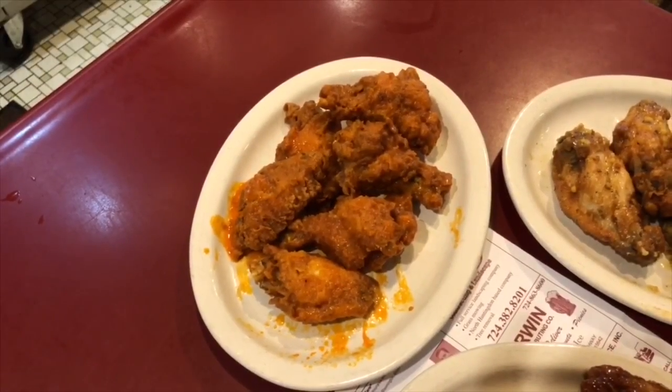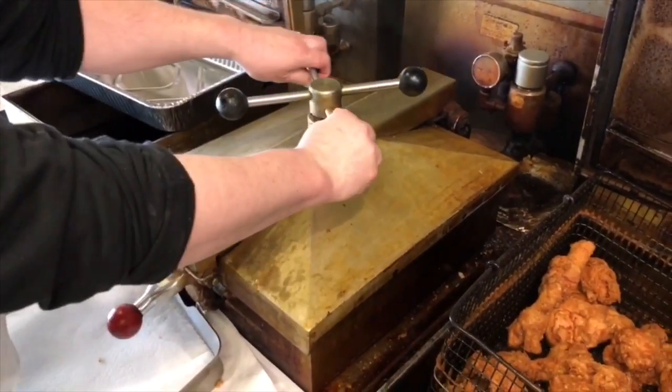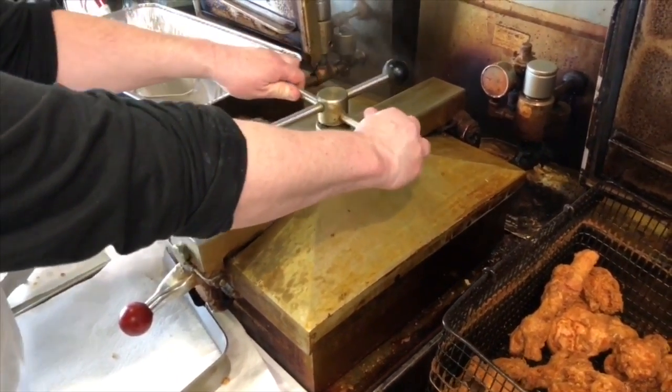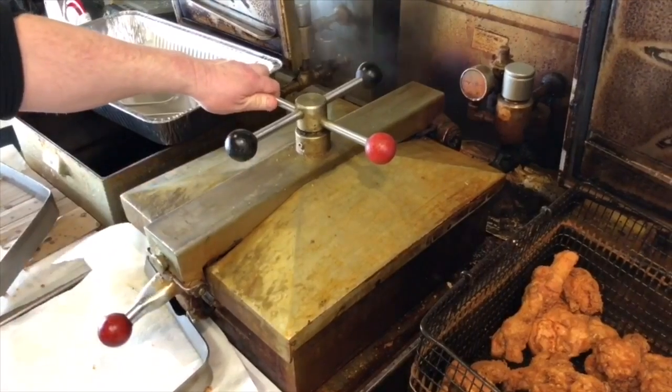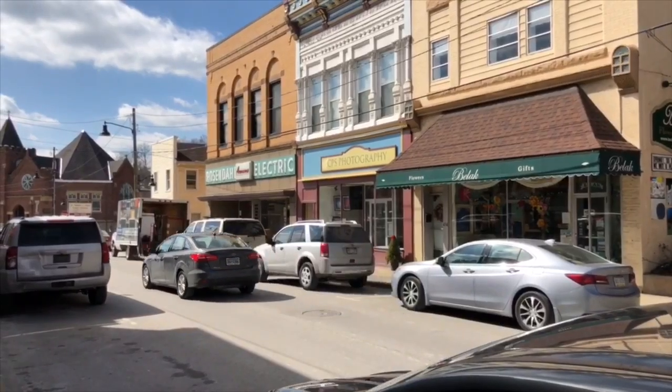And it is a secret — we just could not crack it. Nathan wouldn't give up the exact recipe, and he says without a pressure fryer you won't ever get this taste unless you come to Irwin. It's worth the ride to Western PA because you won't get this anywhere else.